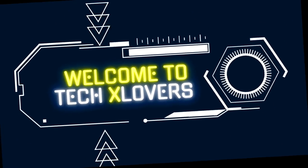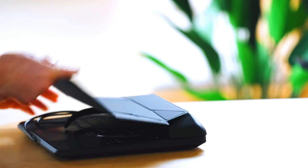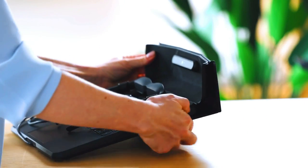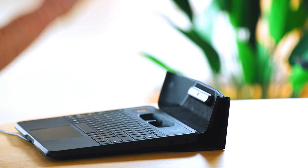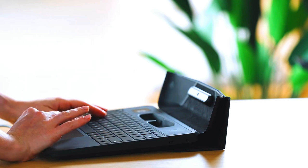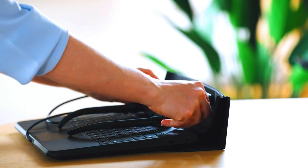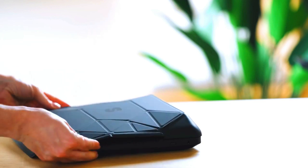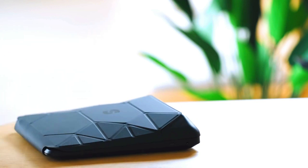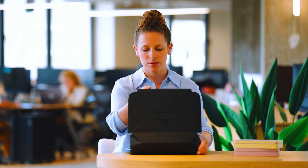Welcome to TechX Lovers: The Future of Inventions. Space Top is a concept for an augmented reality AR laptop that is still under development. It is designed to be a more portable and versatile alternative to traditional laptops. Space Top doesn't have a physical screen; instead, it projects a virtual screen into the air in front of the user.